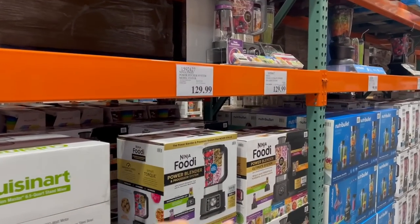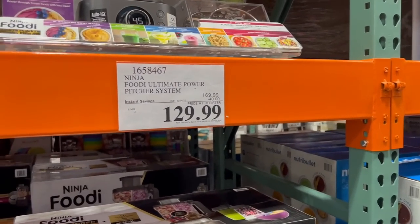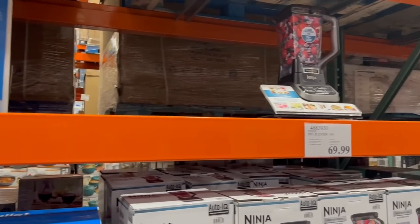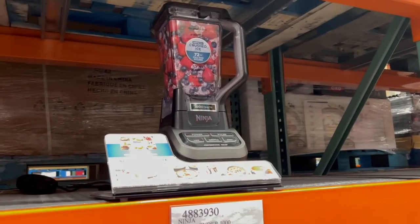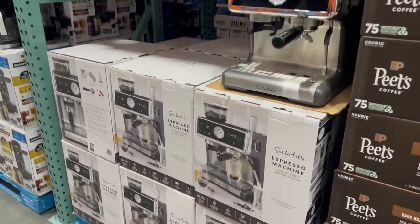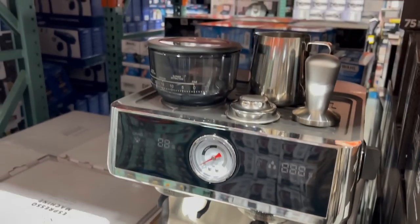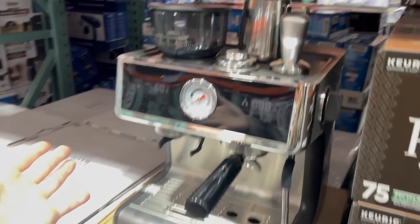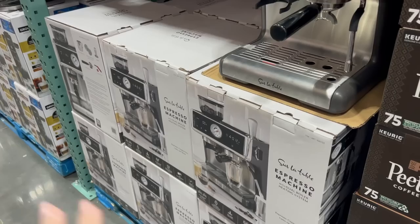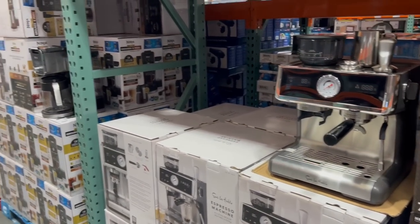This is the Ninja brand blender that I have — love it, works amazing, and it's a lot cheaper than the Vitamix, especially right now with it being 40 off. If you want to spend less than $100 and just need something basic, they have a basic Ninja blender for only $70. This is a new find here at Costco — for $400 they have this Sur La Table espresso machine, basically an at-home Starbucks, which I would never get because I'd still go spend seven dollars on a single cup of coffee.